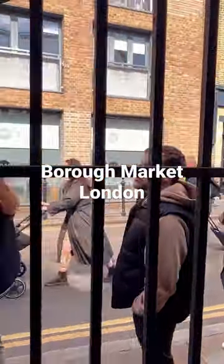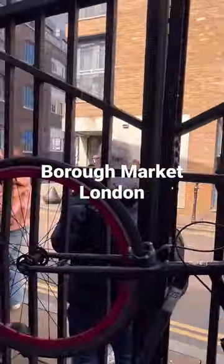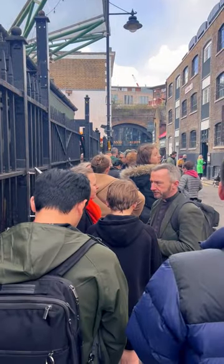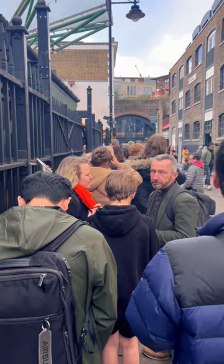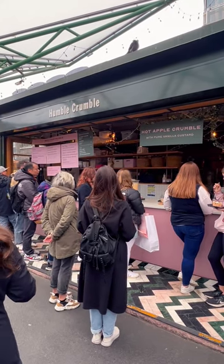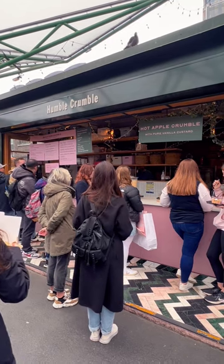After a really good kebab at Borough Market, we realized that a queue was forming and decided to jump in to find out what it was for. Humble Crumble is a dessert which is based on a famous British dessert.